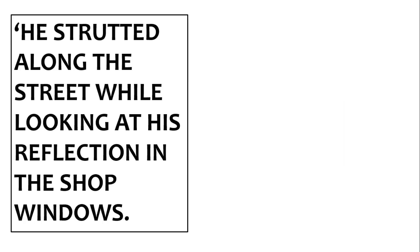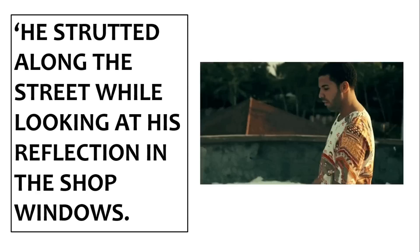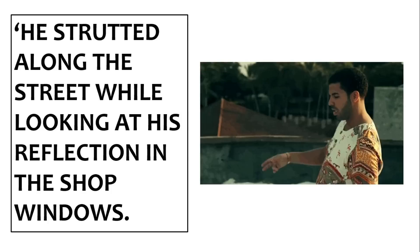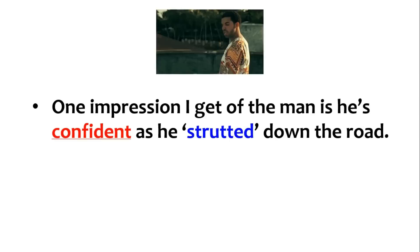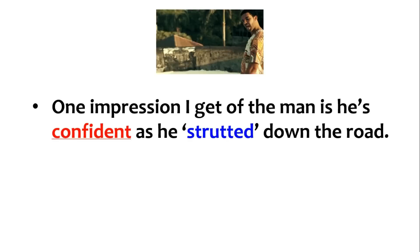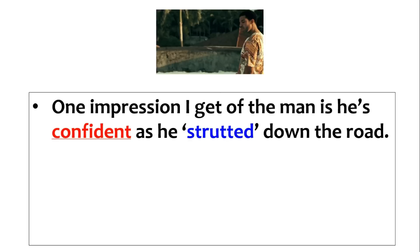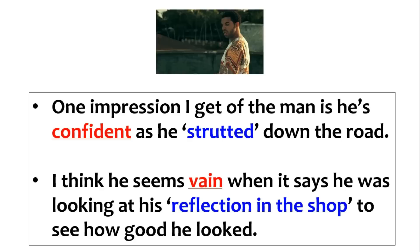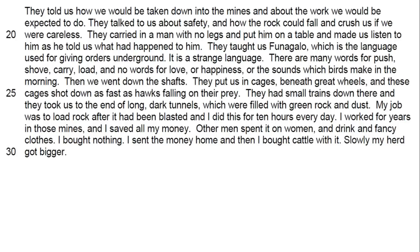Have a go at this one: 'He strutted along the street while looking at his reflection in the shop window.' What impression do you get of the man? One impression: he's confident, as 'strutted' is like a confident — almost bordering arrogant — walk. The second: he seems vain when it says he was looking at his reflection in the shop window to see how good he looked.